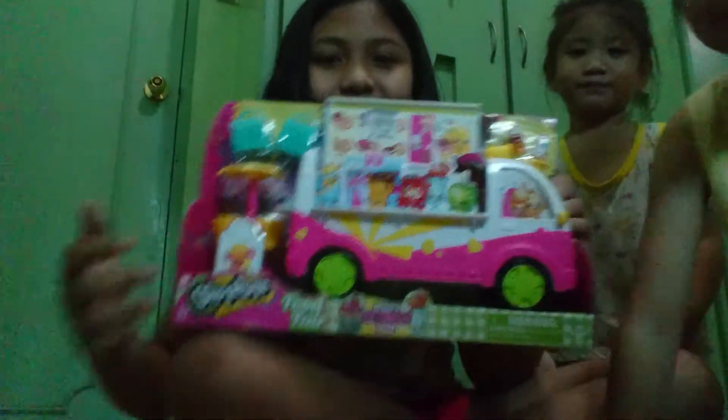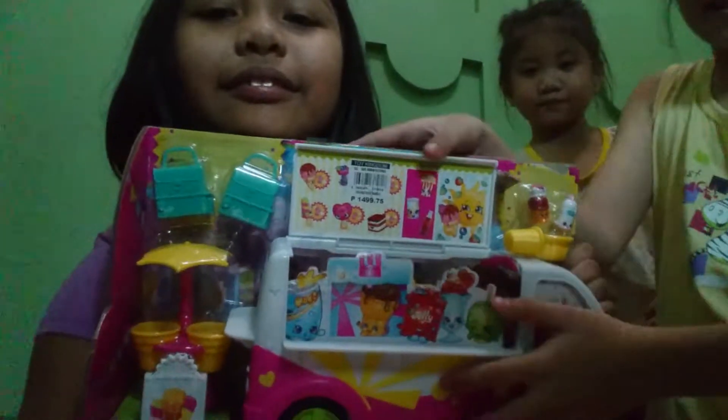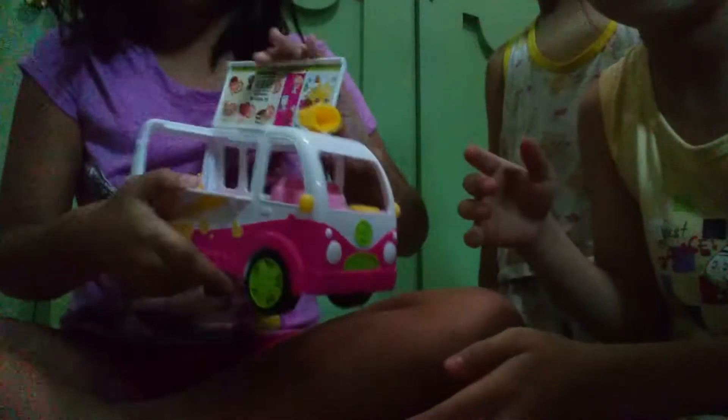Hi guys, we have Shopkins and it's like a bus thing, but you can look at it. We will open it today. This is how it looks like, and this one closes. The wheels move like regular wheels.